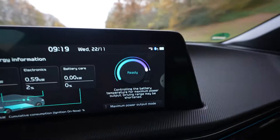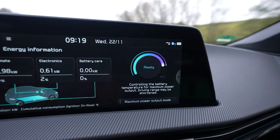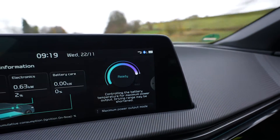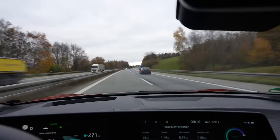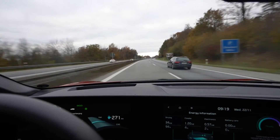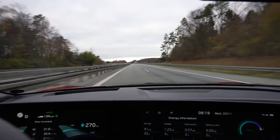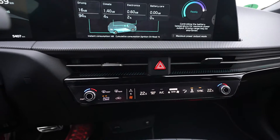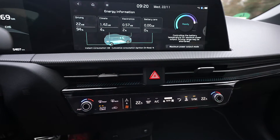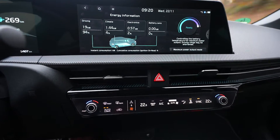The EV6 GT has a maximum power output button where the battery is heated up to have optimal power. I preheated the battery with this button before driving to the charger. In 30 minutes it didn't go up too much, but while charging it went up more. Since I started driving it went back down. I'm not using driver-only mode because in winter it gets too cold — it heats your area but the rest of the car stays cold.